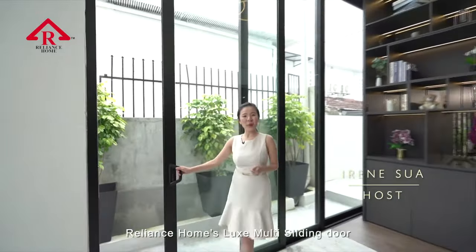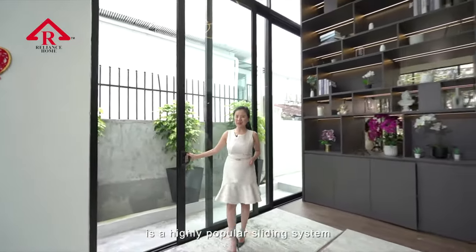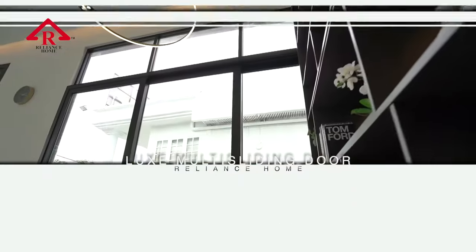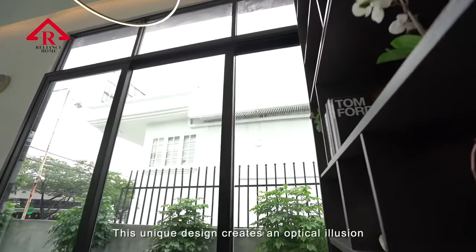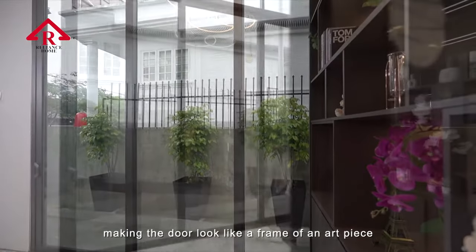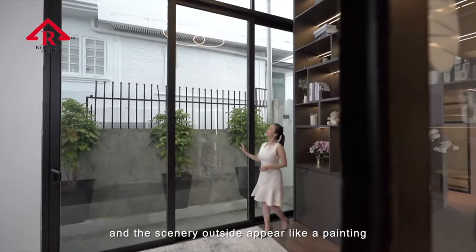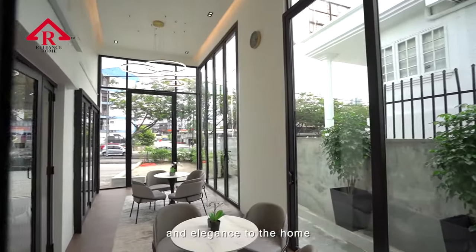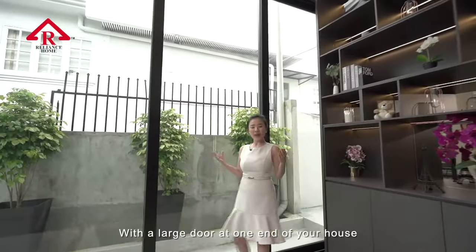Reliance Home Luxe Multi-Sliding Door is a highly popular sliding system that features tall and white glass panels. This unique design creates an optical illusion, making the door look like a frame of an art piece, and the scenery outside appear like a painting, adding even more beauty and elegance to the home.